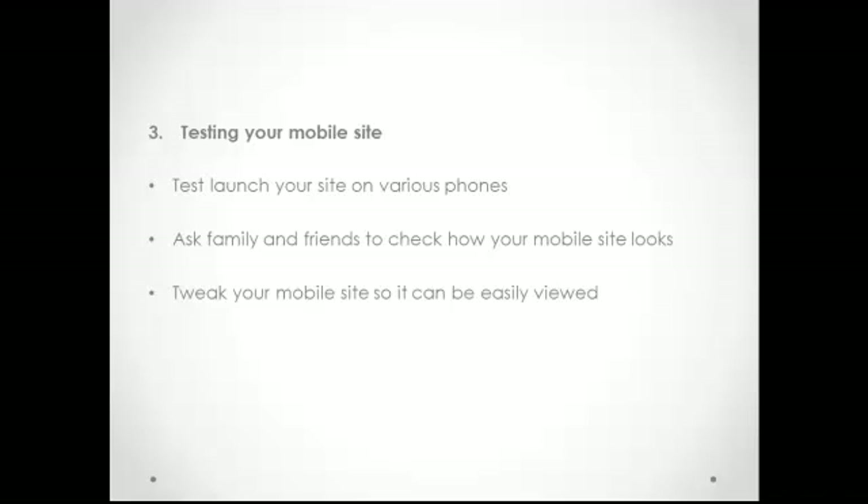If you are big on Internet marketing, you'll definitely be left behind by your competitors if your website is not accessible on mobile phones. Remember: your potential clients may already be accessing your site on their cell phones, and if they can't read it or if they can't easily navigate through it, then you don't really stand a good chance for their business.